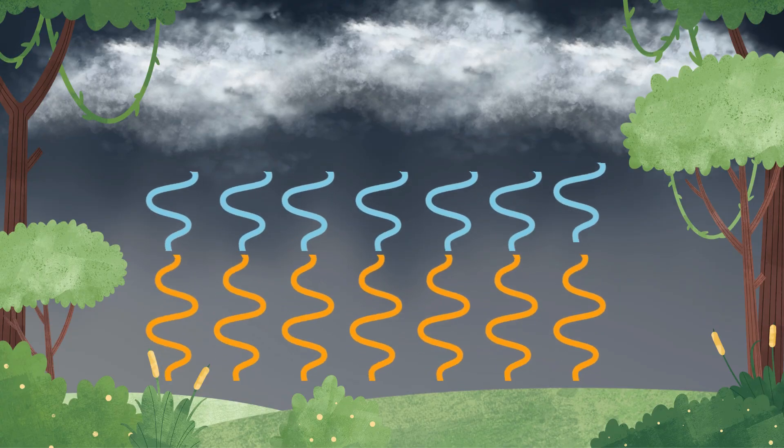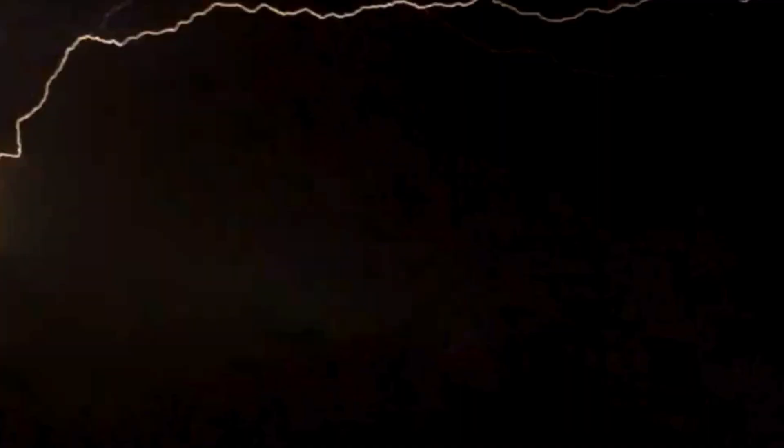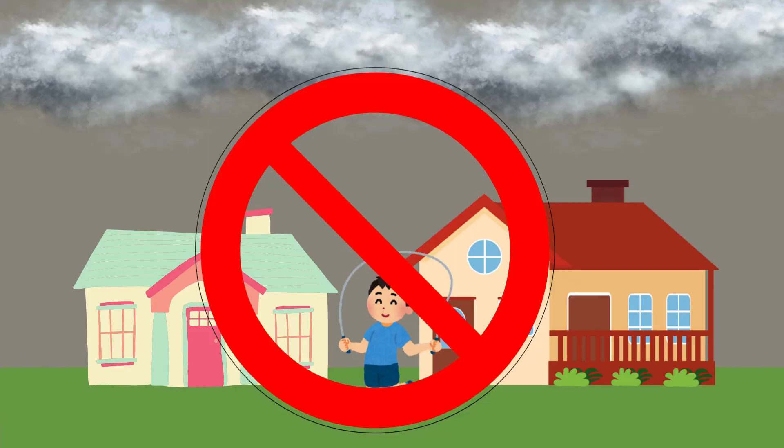Finally, let's talk about thunderstorms. Thunderstorms are powerful and exciting. They happen when warm, moist air rises quickly and cools down, causing lightning and thunder. Lightning is like a giant electric spark in the sky, and thunder is the sound that follows. Remember, during a thunderstorm, it's best to stay inside and stay safe.